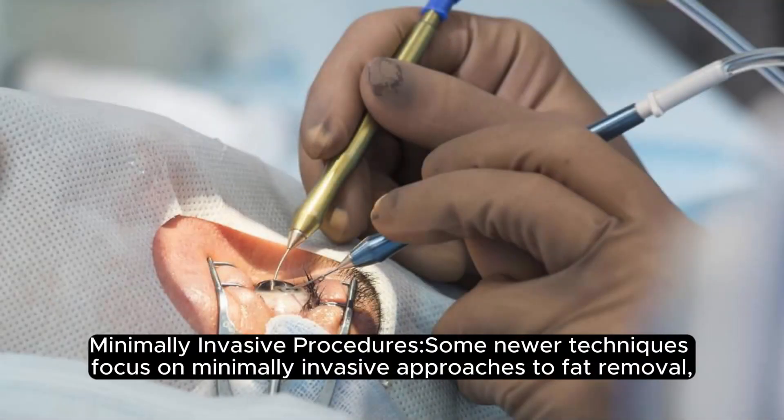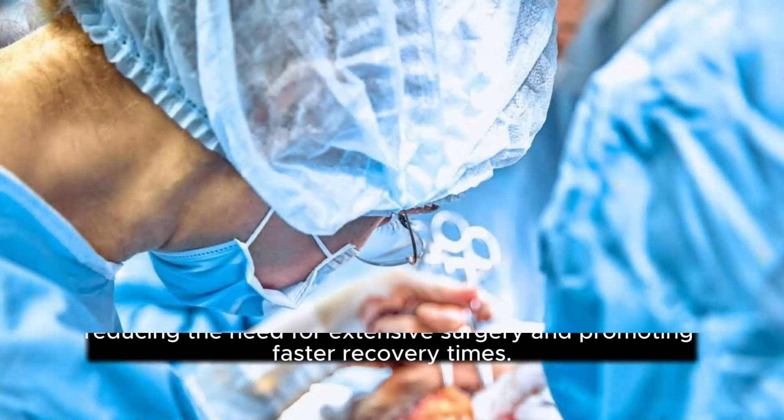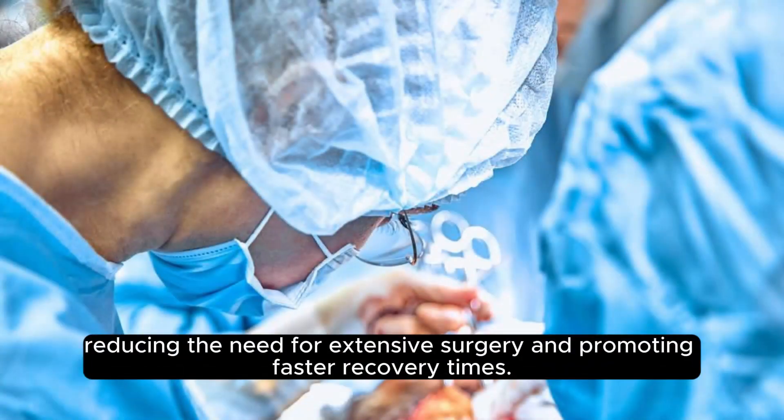Minimally Invasive Procedures: Some newer techniques focus on minimally invasive approaches to fat removal, reducing the need for extensive surgery and promoting faster recovery times.